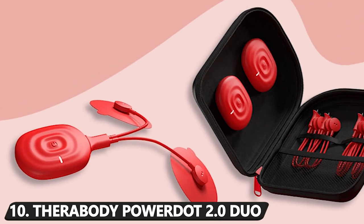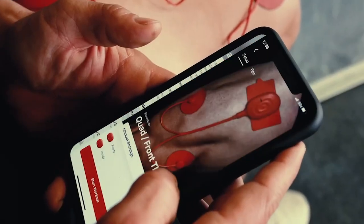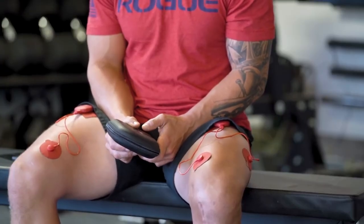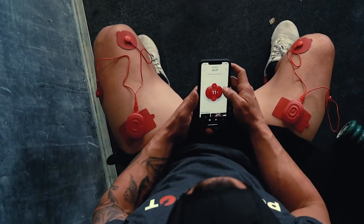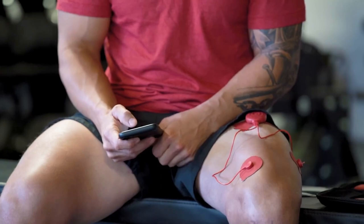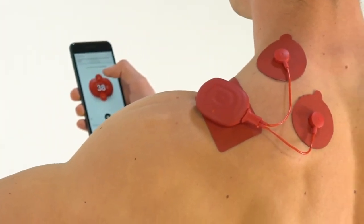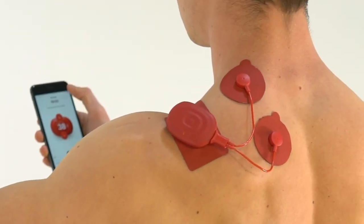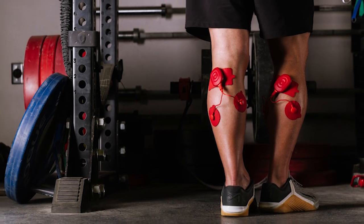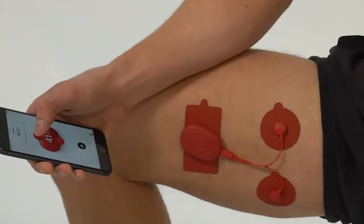Number 10: Therabody Power Dot 2.0 Duo. Therabody's Power Dot 2.0 Duo may look like a science fair project, but it's far more advanced and has earned hype from professional athletes. By using the muscle stimulator's designated app, you can customize its intensity as you speed up muscle recovery and relieve any pain. Pulses are sent to stimulate your nerves through neuromuscular electrical stimulation, soothing any soreness along the way and ultimately aiming to improve your performance tenfold. Simply let the Power Dot work its magic when you're coming off a hefty workout.